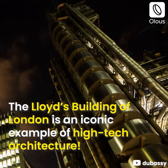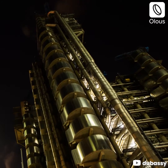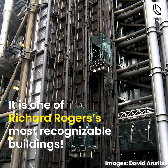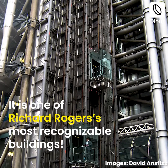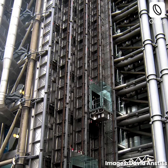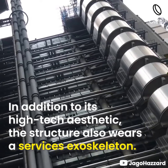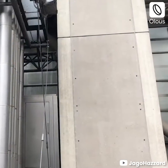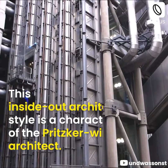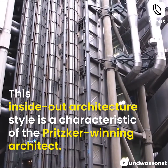The Lloyds Building of London is an iconic example of high-tech architecture. It is one of Richard Rogers's most recognizable buildings. In addition to its high-tech aesthetic, the structure also wears a services exoskeleton. This inside-out architecture style is a characteristic of the Pritzker-winning architect.